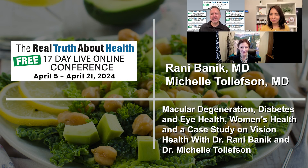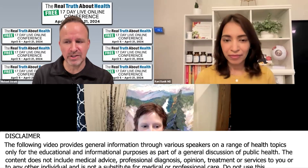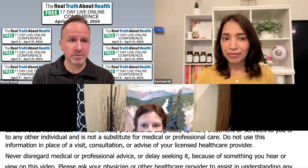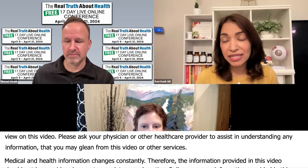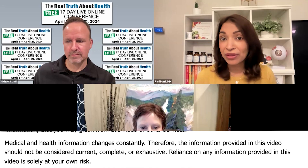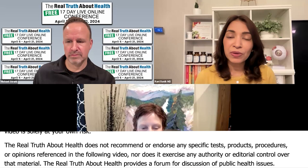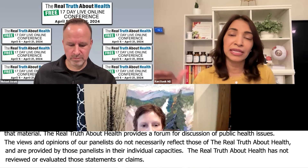So Dr. Rani, macular degeneration — can you provide insights into what macular degeneration is, who tends to get it, what in their diet may be contributing to an increased likelihood of macular degeneration, and what people can do to avoid or repair it? Macular degeneration is one of the leading causes of vision loss, not only in the United States but around the world. It tends to affect older individuals — those in their late 60s, 70s, 80s, 90s — and numbers keep going up as age increases.